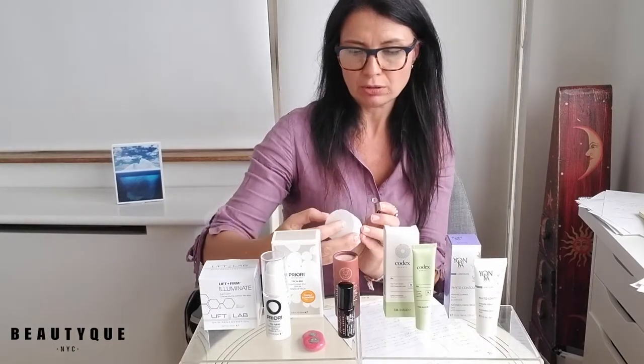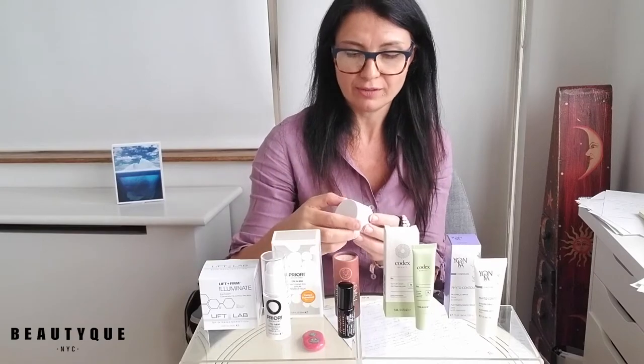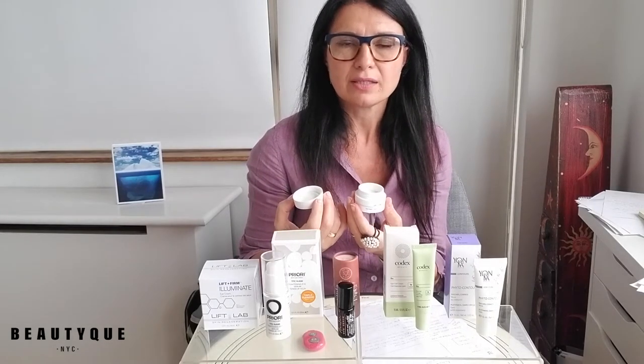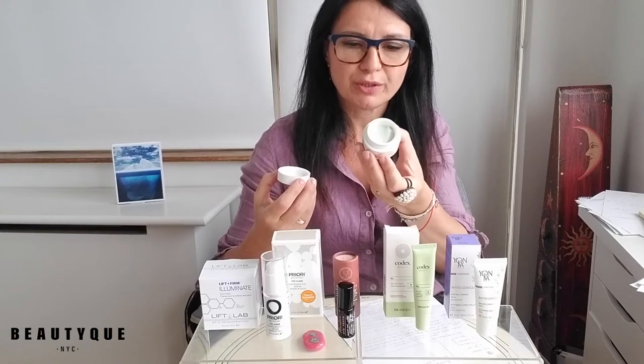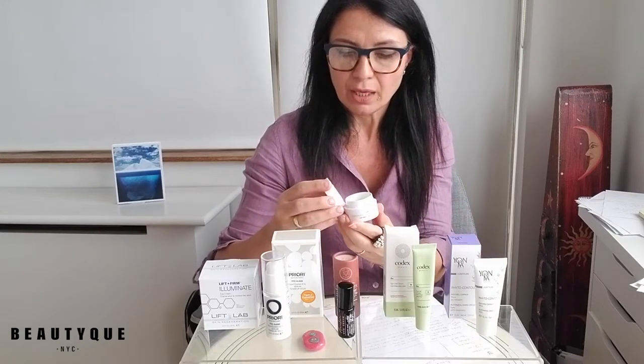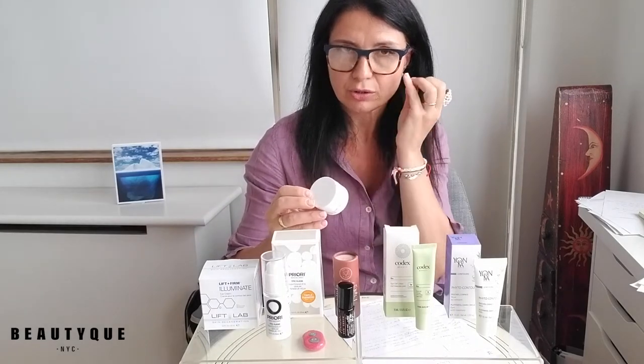We have the one from Liftlab and this one is called Lift and Firm. Liftlab has 'lift' in every one of their product names because that's exactly what it does. Liftlab is a medical grade skincare line — a short line that comes with a very unique, patented active called the CPP, the Cell Protection Protein. You can head to our website to learn more about this very unique protein that's patented and clinically proven. This eye cream is a very creamy, actually greenish — greenish because it's full of antioxidants — very creamy texture that is also very emollient. You only need a tiny little bit on your finger to really cover the entire eye area.